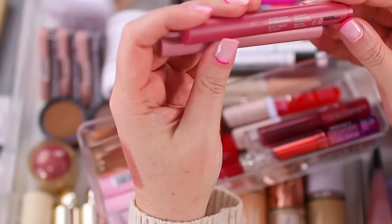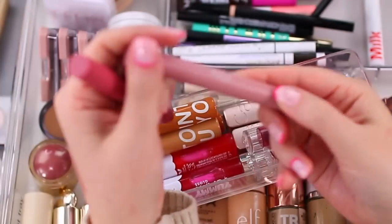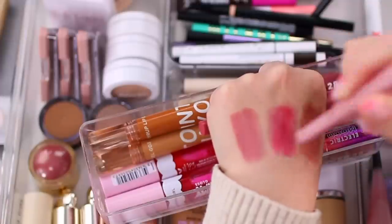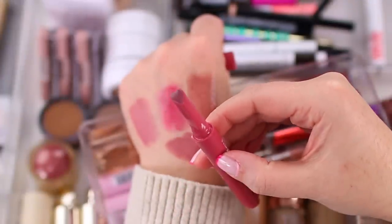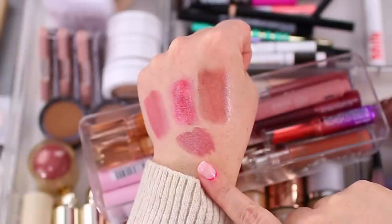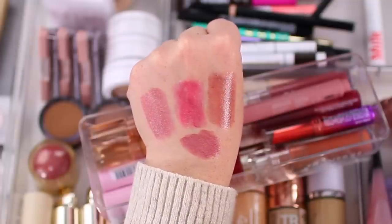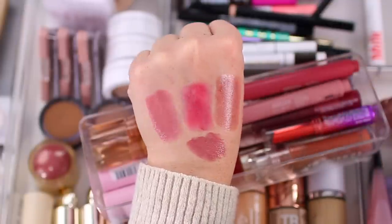The Kaja Heart Melter Gloss Sticks in Let's Chill and So Fine are basically cream lipsticks with a glossy sheen and a heart-shaped applicator. They stay in place well and have that glossy finish. I have two Tower 28 glosses — Sesame and Cashew. I've been on a big Sesame kick and feel like it's really fun for wintertime. I usually have Tower 28 glosses all around my house because it's the type of formula I grab when running out the door — super easy and really shiny.